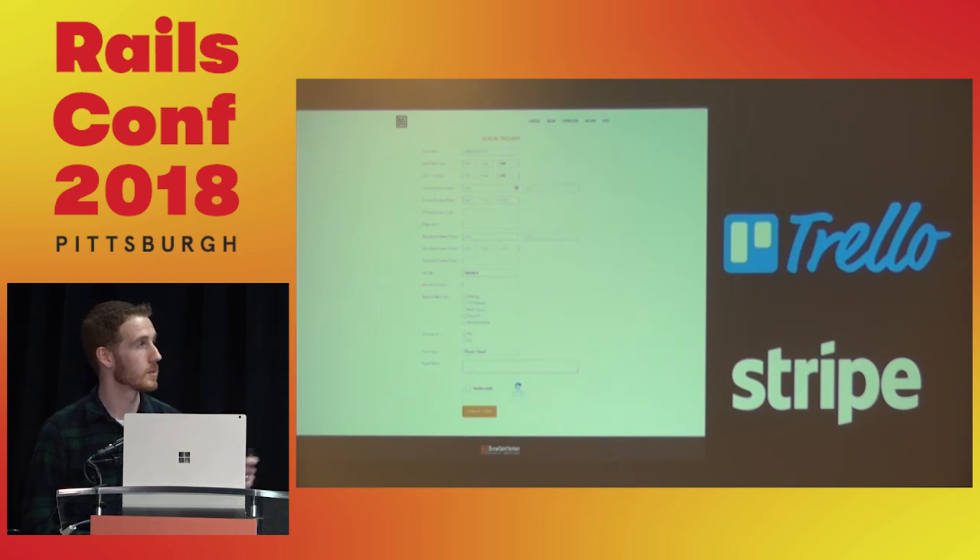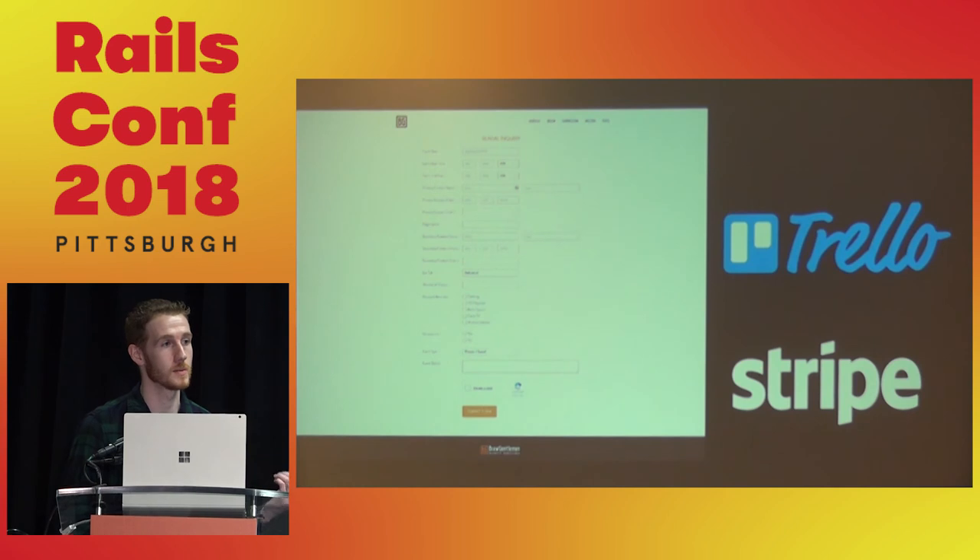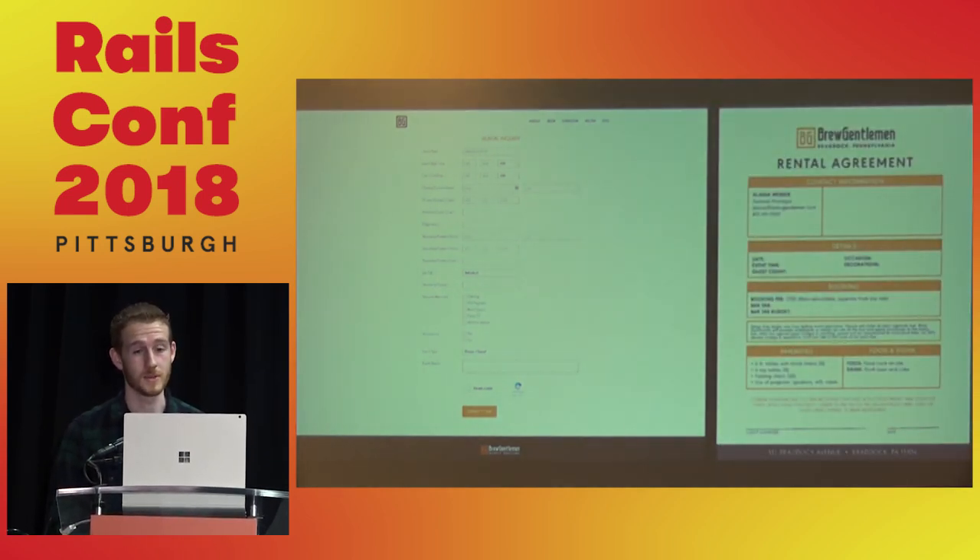We're now moving away from Trello as a third-party service — we're rebuilding our own management system for those reservation cards in React, integrated into our backend software. With rental requests, we also need to generate contracts. The general manager was spending too much time filling these out manually. It's a simple pipeline: take the information from the form, put it in a PDF. We have that information — there's no reason a human needs to do that. We want to work smarter, not harder.